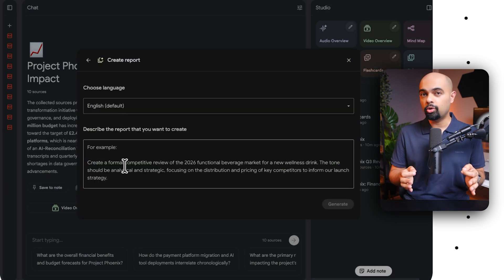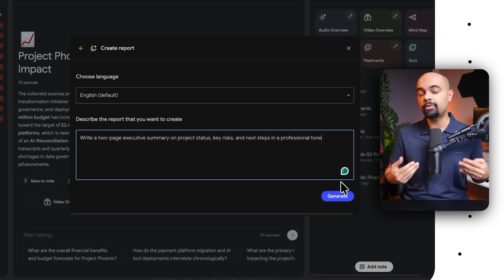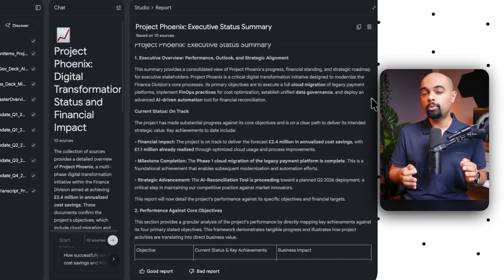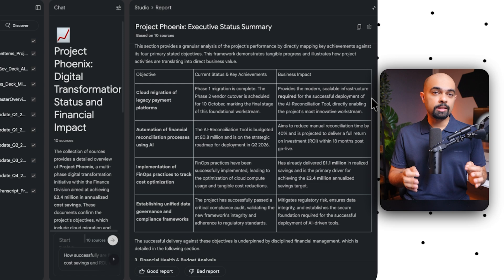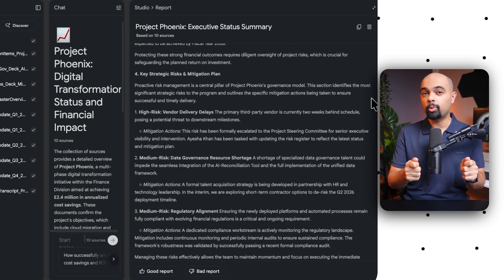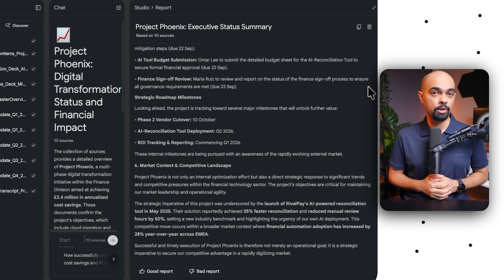I went into Reports, clicked the edit icon, and gave it a custom prompt to write a two-page executive summary on project status, key risks, and next steps in a professional tone. Within a minute, NotebookLM generated a clear, concise report — ready to send to leadership — built only from the sources I provided, without any hallucinations.